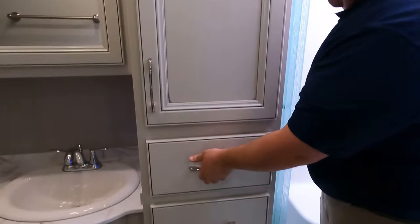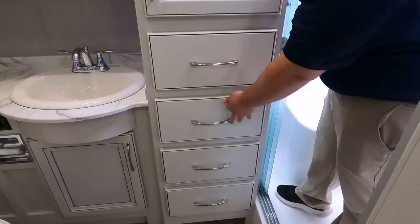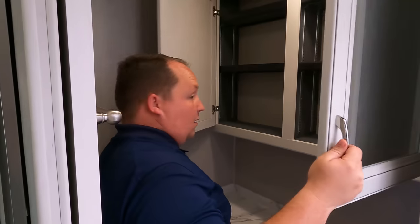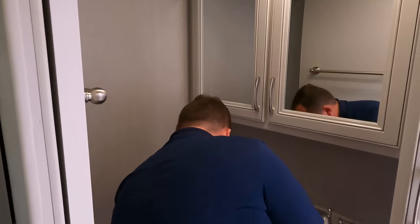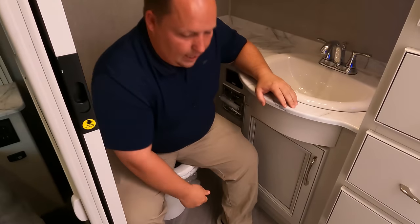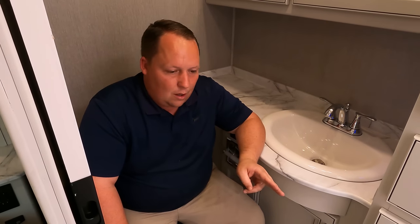We've got storage, drawers, and a nice little sink medicine cabinet. The master bathroom is a little tight, but they made that shower better — and as for the toilet position, well — it doesn't matter if you miss by an inch or a mile, this is a prime pooping position.